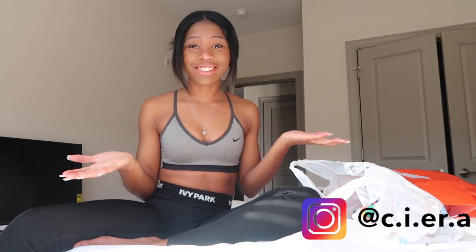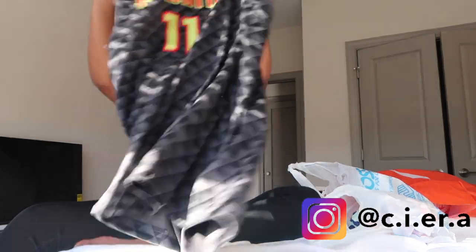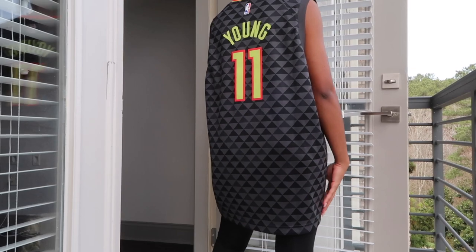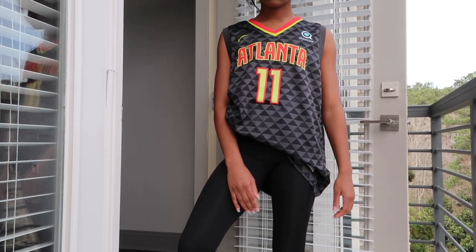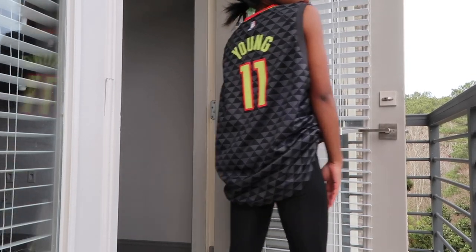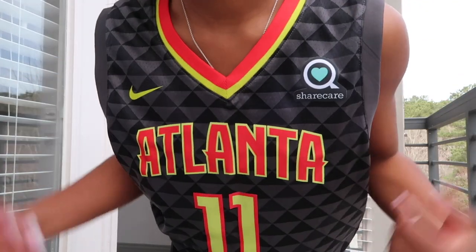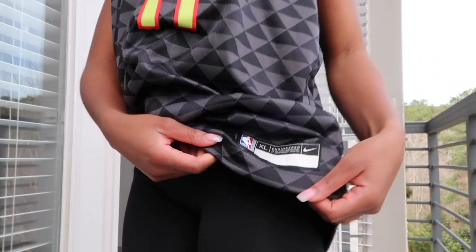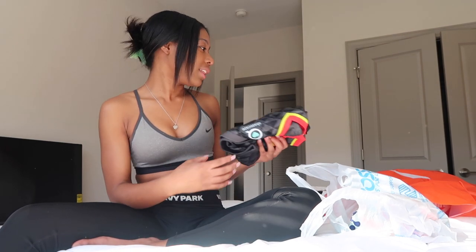The next thing I got is a jersey. As you guys may know, Ryan and I went to Atlanta last weekend and went to a basketball game, and I got a Trae Young jersey. I don't have the receipt, but it was originally like $70. I don't know if they were having a sale, but it's a children's size and it came up to like $54. I love it so much. I used to not be into basketball — I was more of a football girl — but since Ryan and I started dating, we go to basketball games all the time. Trae Young and Giannis are my two favorite players.